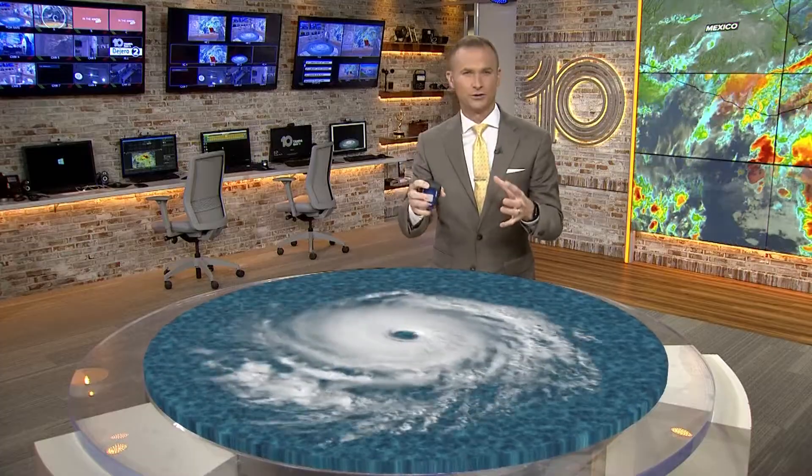Hey there, I'm 10 Tampa Bay's Grant Gilmore. I want to dive into the most dangerous part of a hurricane.